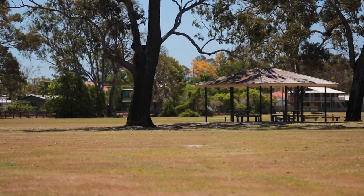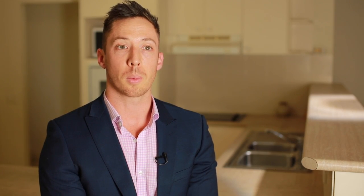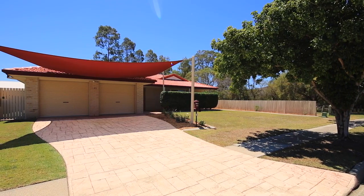Belmont really appeals to a wide range of different people. It's just a really quiet, family-friendly suburb. Look, with this property it's going to appeal to quite a few people.